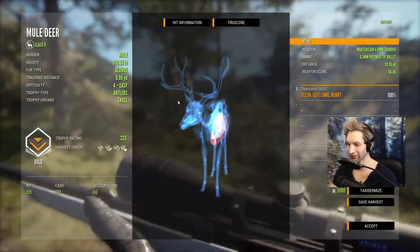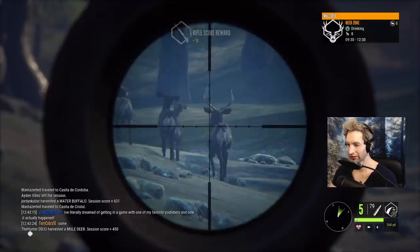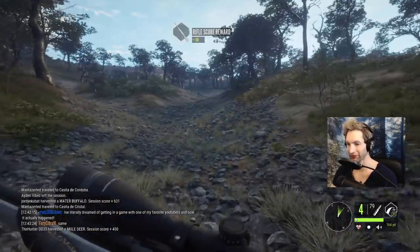Here he is - that's gonna be a 233 gold, left lung heart shot at 83 yards out. Actually kind of a perfect shot. We just jumped up the rest of this herd here, and if I can get a back of the neck shot I'm gonna go for it - and we definitely did, he piled up right there.